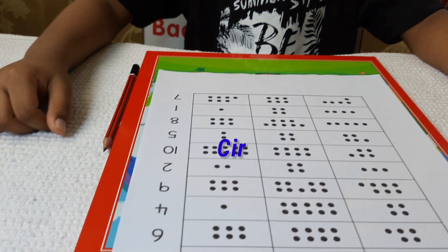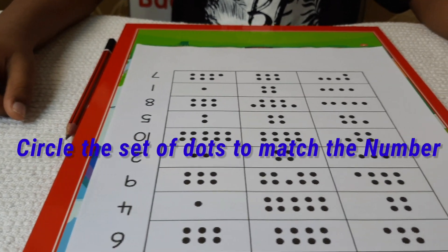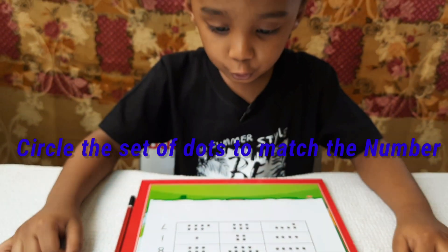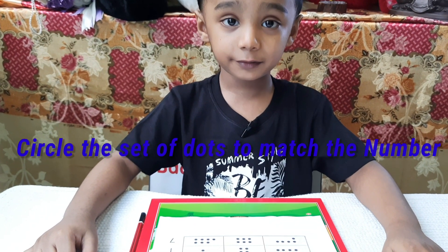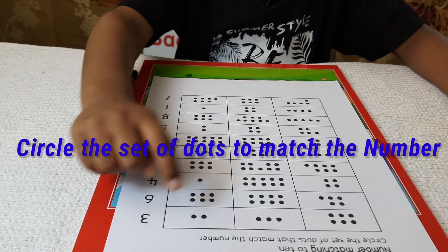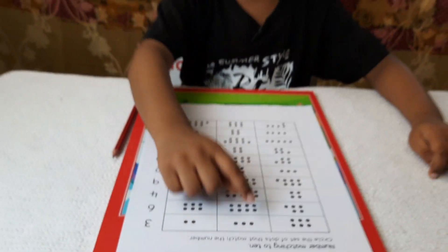Last worksheet for today is circle the set of dots that match the number. Avnish, you need to do a lot of counting in this worksheet. Oh, I need to do so much counting. Okay, I will do it. 3: 1, 2, 3. Yay!